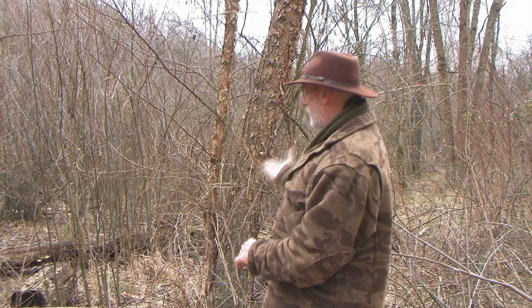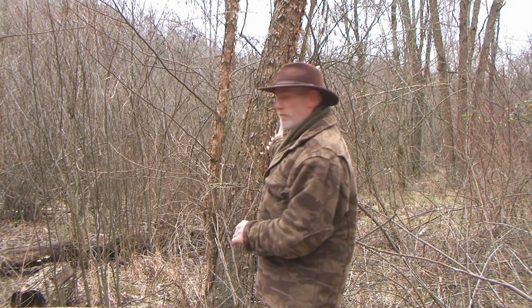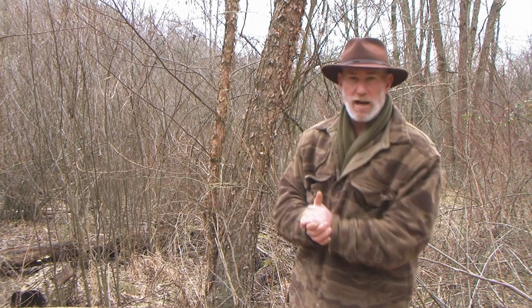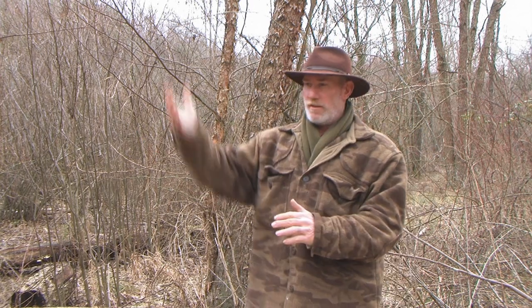Good morning guys. Dave Canterbury of the Pathfinder School back with another video in a series of useful and medicinal trees of the eastern woodlands. Today we're going to talk about river birch, which is the tree standing behind me here, and it grows along the eastern woodlands from Ohio clear down into the south. It's a very prevalent tree in the eastern woodlands.